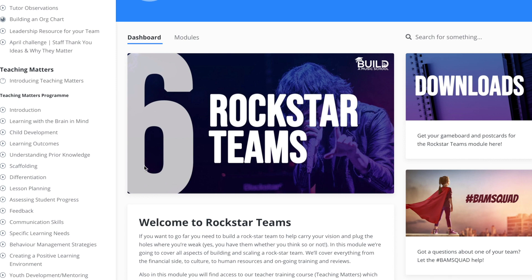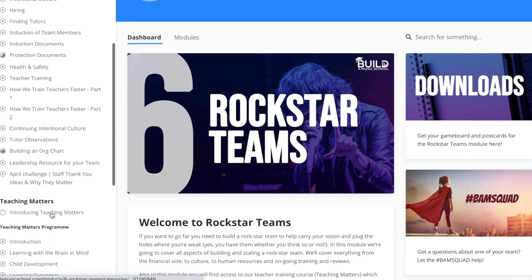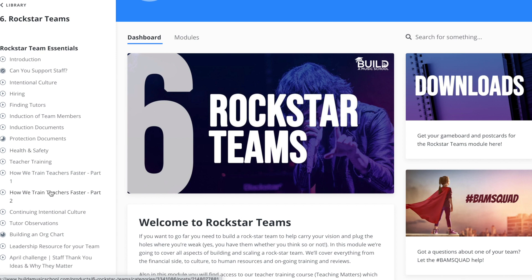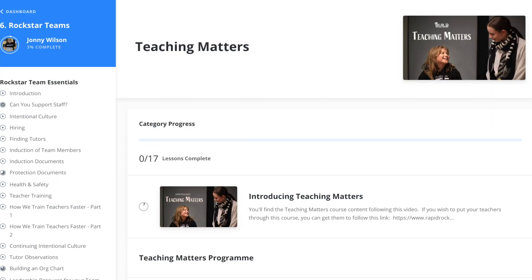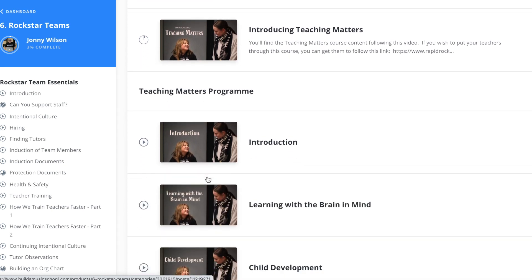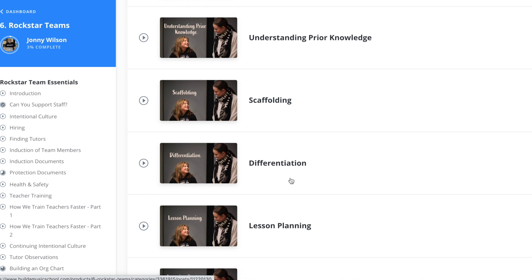There are absolutely countless resources to help you with building a team, whether you want to add your first team member or your 50th. There's just so much in here. We've even got our teacher training program that we put all our teachers through — you can give them access to it, and it's a great one to take yourself if you've never had proper pedagogy training. It has downloads and workbooks.